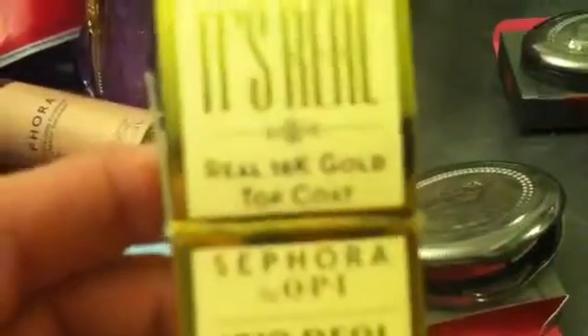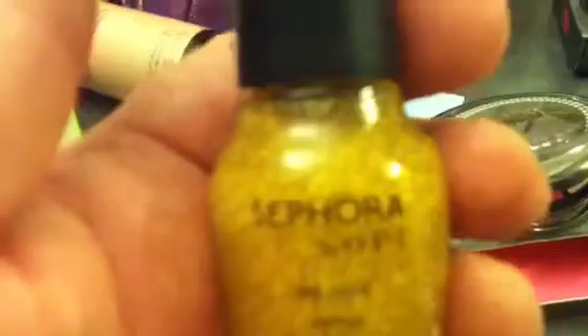So I got two nail polishes — the Sephora by OPI top coat. It's 14 karat gold. It was half off, so it was like $15, which is still a lot of money. I've bought Chanel polishes and other polishes, so I thought it would be neat. Probably a ripoff, but whatever.